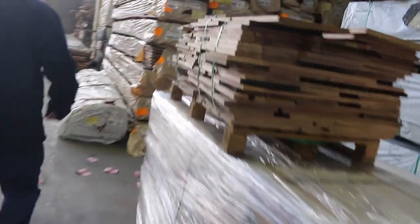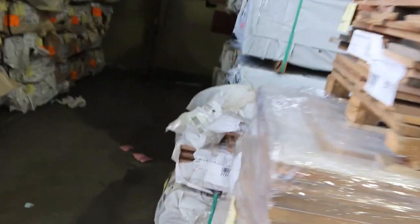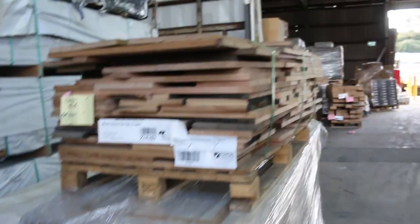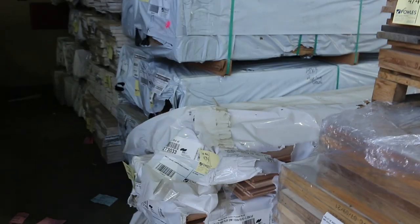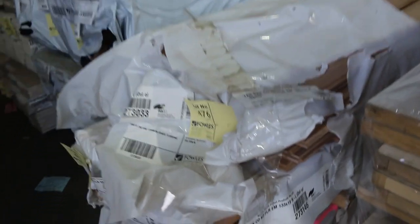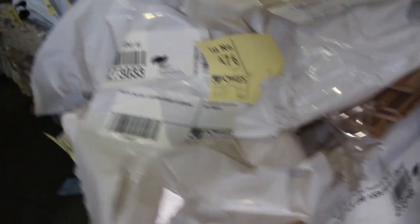Lots of pallets of doors. There's one there — lot 475. We've got a few of the mixed farmers packs in — that's one of them up the top, lot 474. Packs of Tassie oak here, a bit of flooring — 133x19. Some Tassie bluegum select grade flooring underneath there, lot 478.